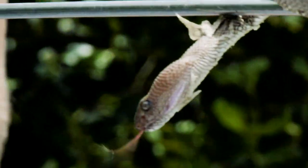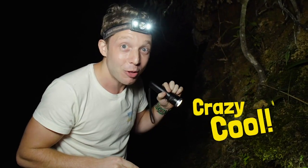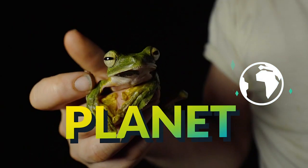Whoa, I can see the pit viper! I'm going in! I'm Jack Randall. See that? That was crazy cool. I'm finding every animal on the planet.